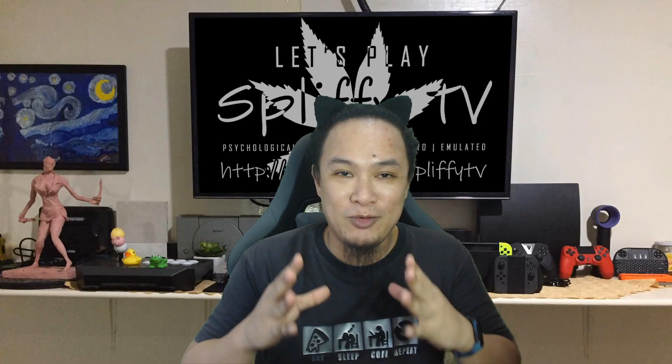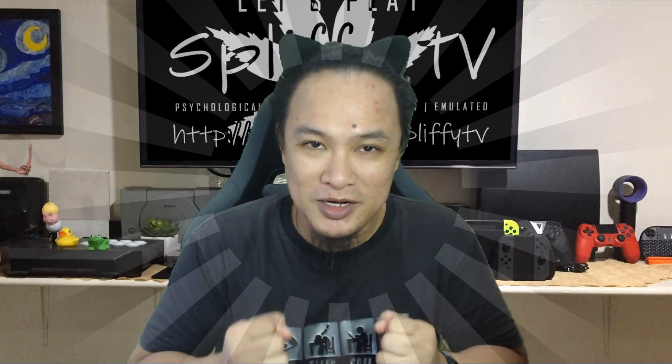Hi guys, Piffy here. Welcome back and today we are going to talk about the wonders of undervolting.